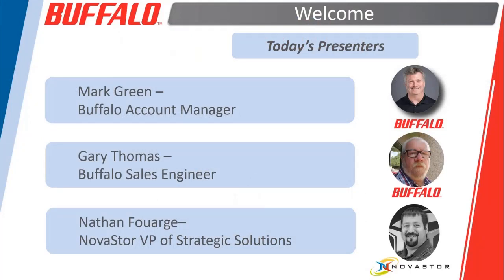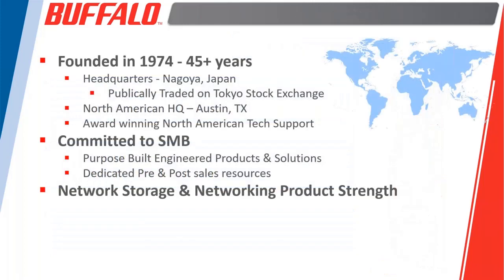In attendance on our side for the webinar, we've got myself, Mark, Gary from Buffalo, and Nate from Novastore. A little bit about Buffalo: 40-plus years in business, based out of Japan, publicly traded. We're based out of Austin, Texas, and we are a company that has committed ourselves to products for the SMB market.